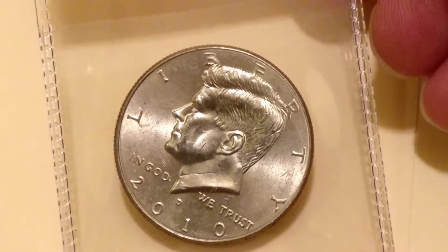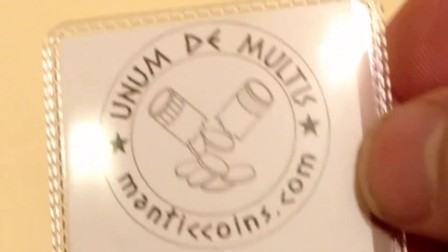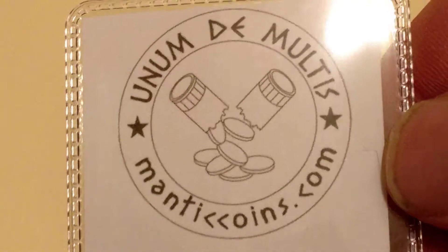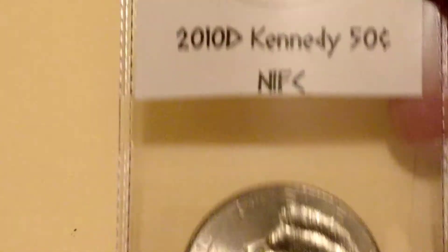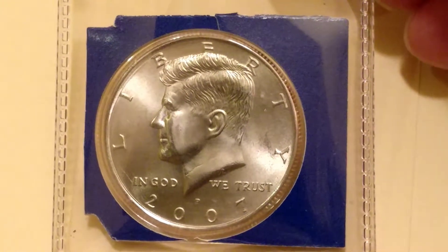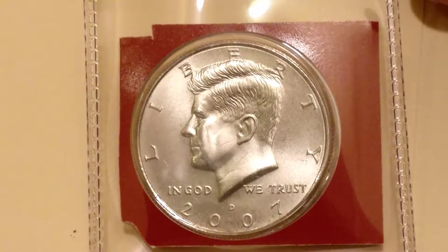This is a 2010 half dollar — this came from Mantic Coin, that's another channel that does giveaways all the time. They have a good show, go check them out. Next we got a 2007 half dollar from the mint set — I believe this is from the Denver mint. The other one was a P. Same thing, 2007 uncirculated.